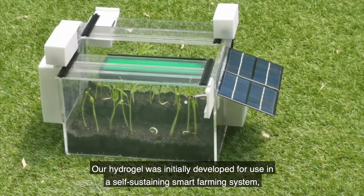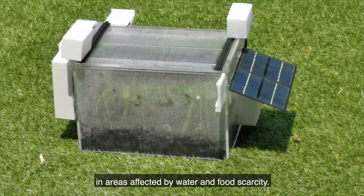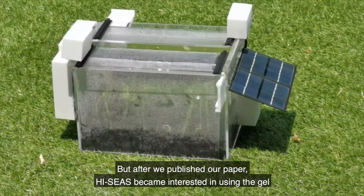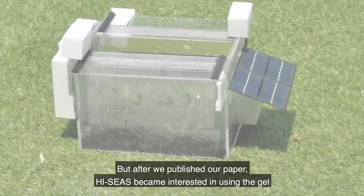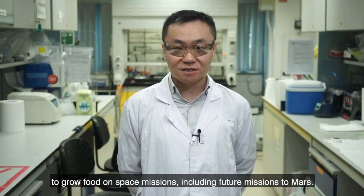Our hydrogel was initially developed for use in a self-sustaining smart farming system in areas affected by water and food scarcity. But after we published our paper, NASA became interested in using the gel to grow food on space missions, including future missions to Mars.